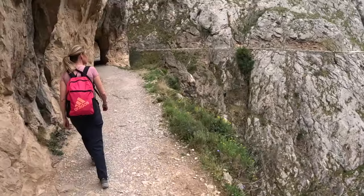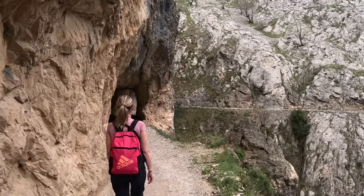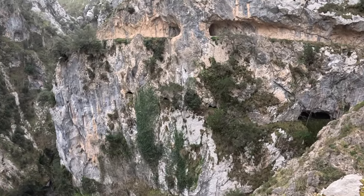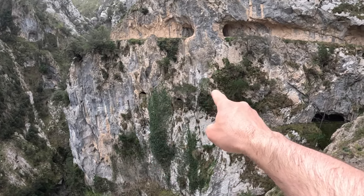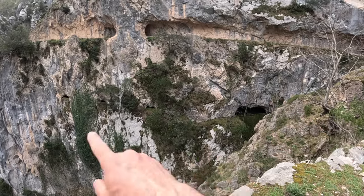Here is another one of those tunnels. I'm just near tunnel number 24. You can just see - there are little windows in there and that little stream going through there again.